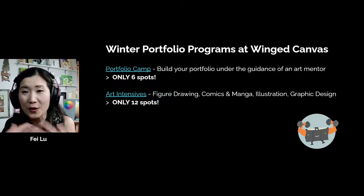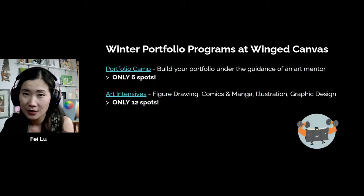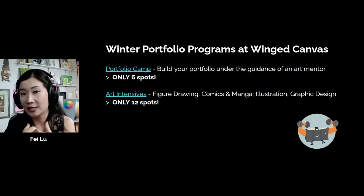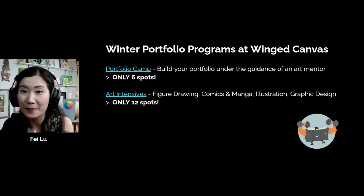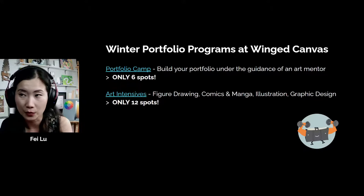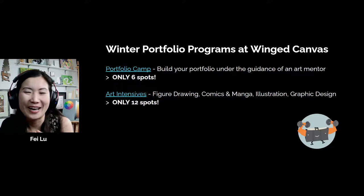Even if you're not a portfolio student, I hope this was really helpful. Our portfolio camp only has six spots because we work one-on-one with each student. I am teaching the portfolio camp as well as Jay, and both of us have backgrounds in multi-disciplinary arts, so it doesn't matter what program you're going into — we can definitely help you. We try to make enough time to give each person one-on-one feedback and very specific constructive criticism to improve your work. If your portfolio is far from being done and you're panicking, we do have art intensives.